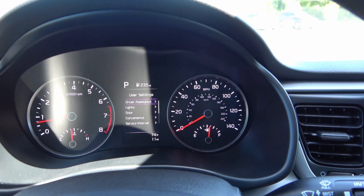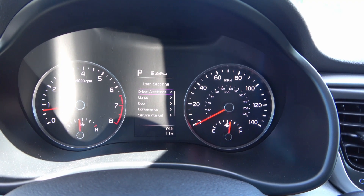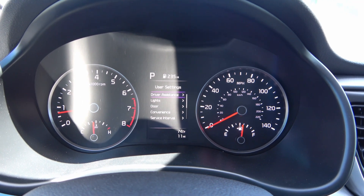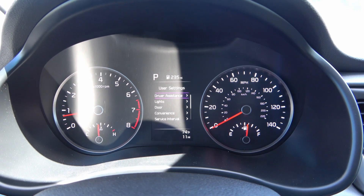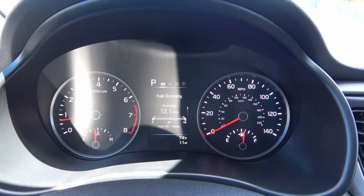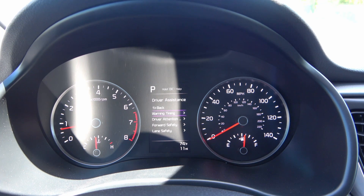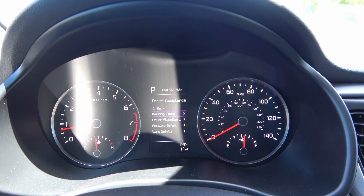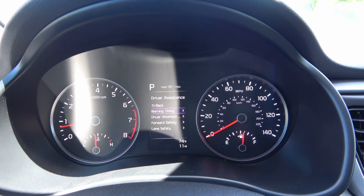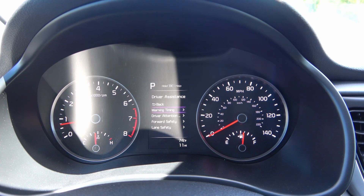The instrument cluster is a combination of two analog gauges — speedometer on the right with the fuel gauge at the bottom, and tachometer on the left with the temperature gauge below. In the middle is a 4.2-inch display, part of the technology package, where you can go through the menu — fuel economy, attention level, user settings, and driver assistance settings. The technology package includes: forward collision avoidance assist, lane keeping assist, lane following assist, high beam assist, driver attention warning, and lane departure warning.